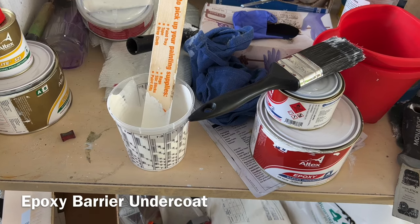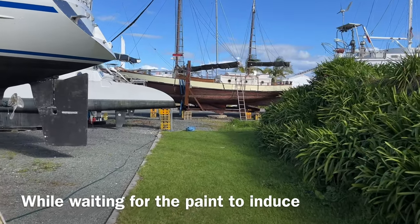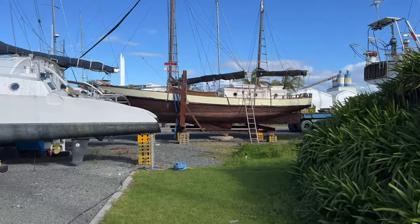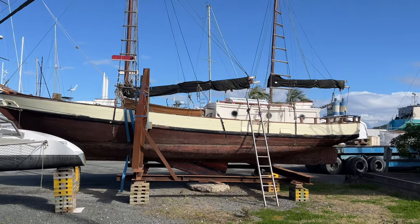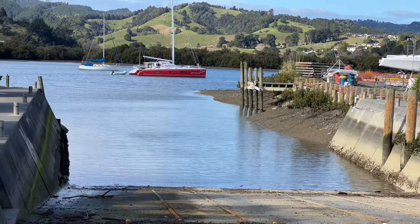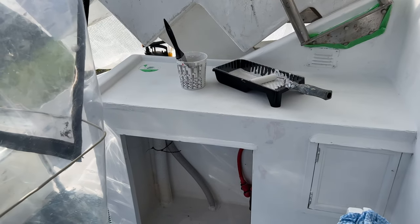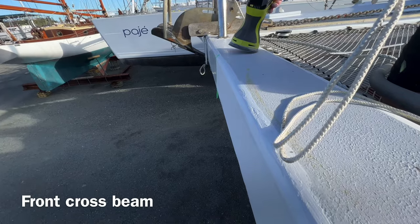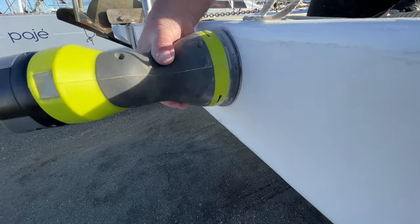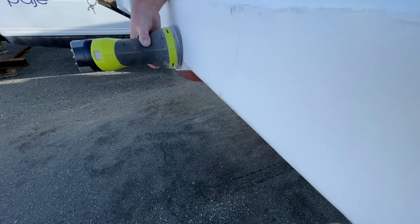Epoxy barrier undercoat again. And we have a nice old wooden catch where the floating workshop was — gaff rigged, centreboard, very nice. Undercoated, spot undercoated, undercoated. Spot undercoated.